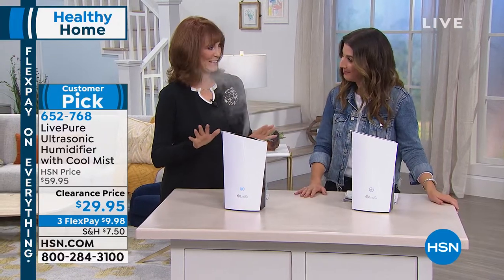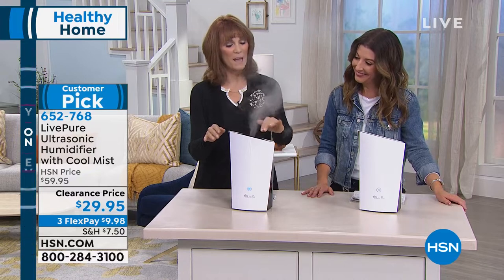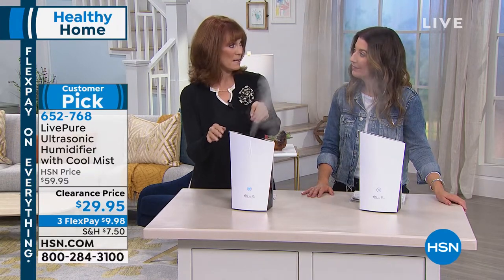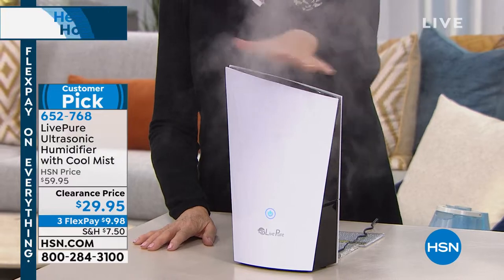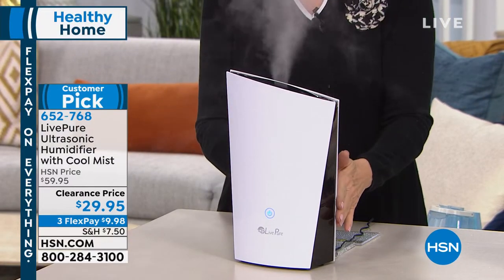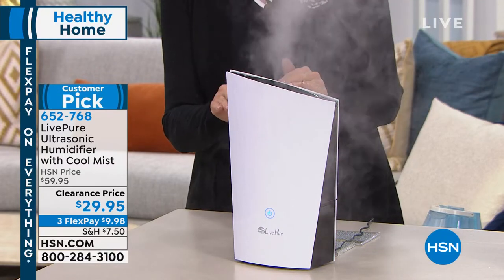It delivers that same cool mist you expect. Cool mist is actually better than hot mist — steam can be dangerous. Our body absorbs cool mist better, we breathe it better, and it's totally safe. It is so beautiful that you could leave it out and no one would even know it's a humidifier if you weren't running it.